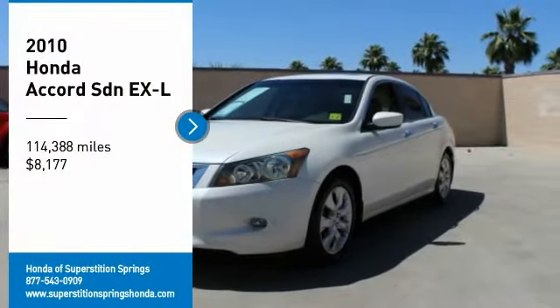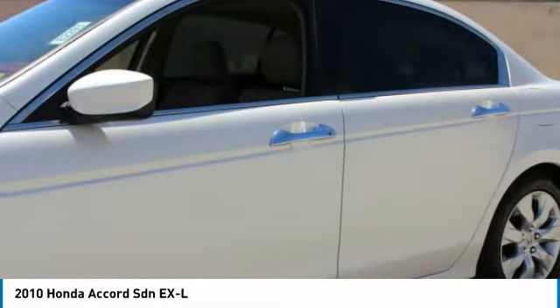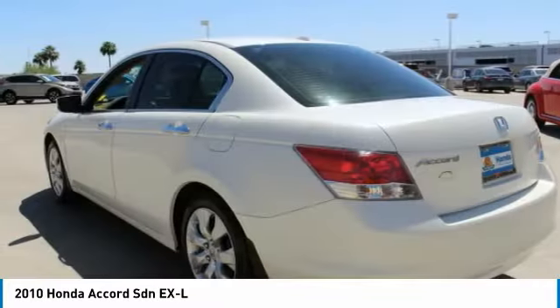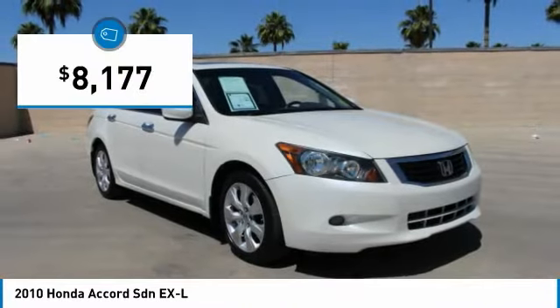Looking for the right vehicle? Check out the 2010 Accord — ingeniously simple, yet overflowing with luxury and technological creativity. All that and more in the Accord, priced below $10,000.